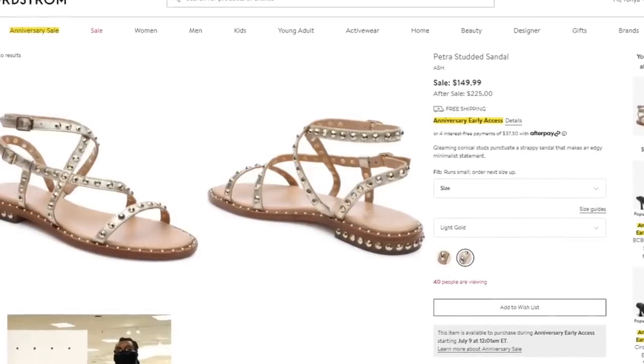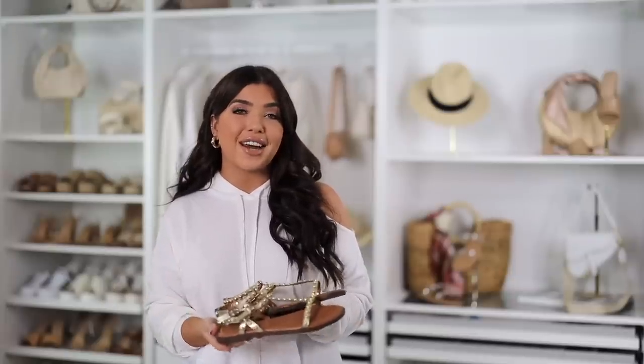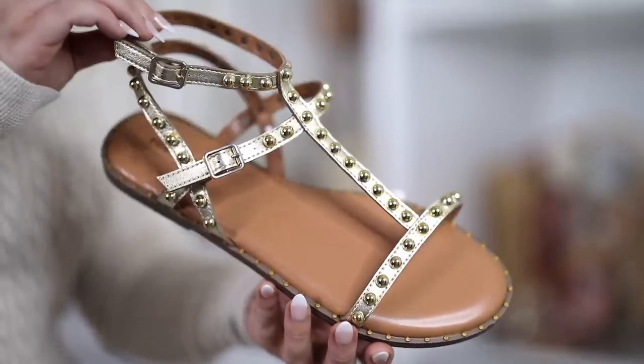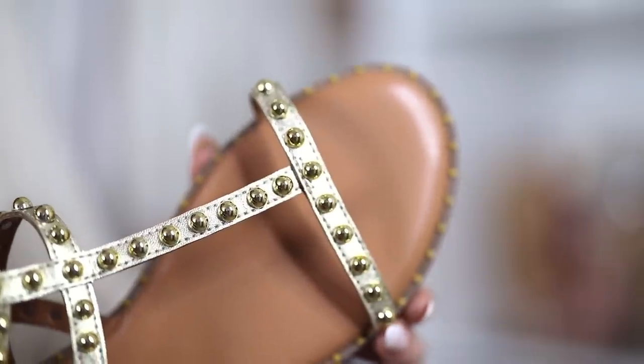First up from Nordstrom is this gladiator cage sandal — the sale price is $150, regular price is $225. They're metallic gold, and I found a similar look from Walmart for only $23. This one works because it has the same stud detail, both have that brown natural footbed, and both are metallic styles. If metallic isn't your thing, the Walmart version comes in several other color options.